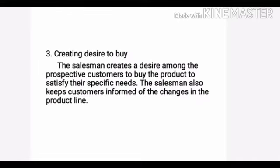The third point is creating desire to buy. The salesman creates a desire among the prospective customers to buy the product to satisfy their specific needs. The salesman also keeps customers informed of the changes in the product line.